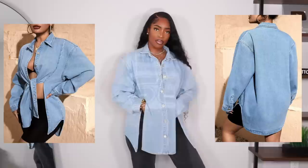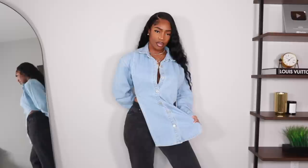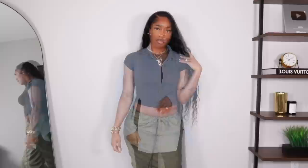Next is this denim button-down shirt with a unique split cut in the front. You can unbutton the buttons and tie it in the front like the model, but honestly I wasn't a huge fan when I tried it — it was super bulky. I got it in a large and it's kind of big. I couldn't get a good knot and it was just looking really bulky, so I left it open. I feel like this is quite roomy so sizing down is an option.